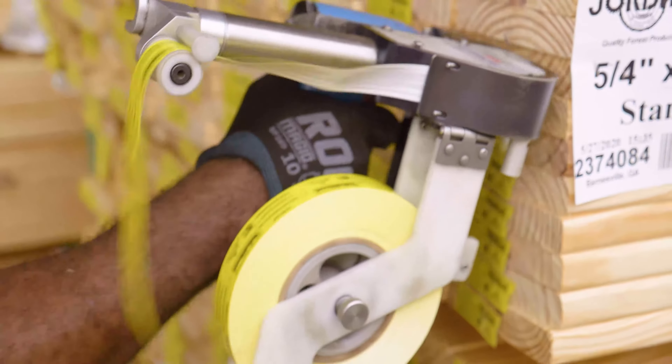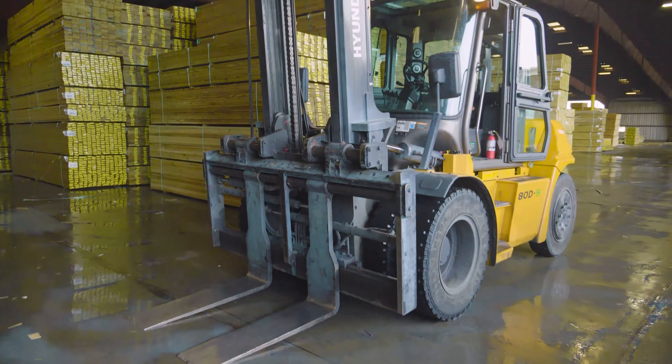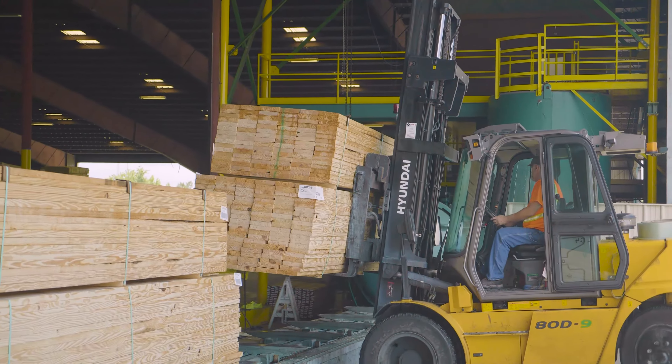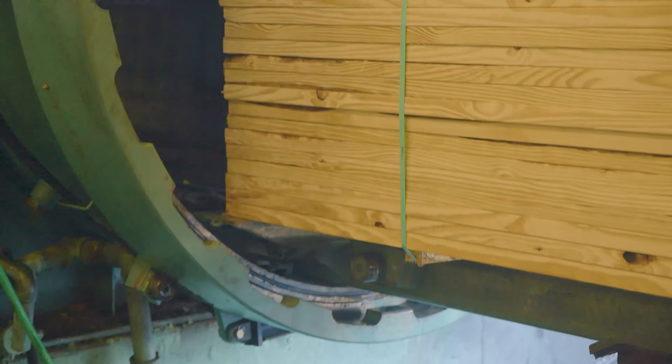Once tagged, the bundles are readied for treatment. A charge is tagged lumber that is selected to be treated together. When the charge is ready, it is loaded onto trams to be transferred into the treating cylinders.